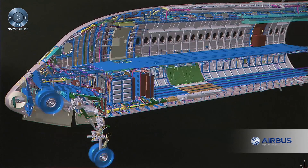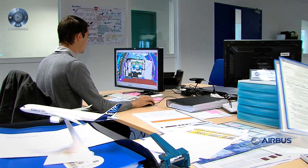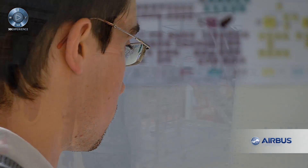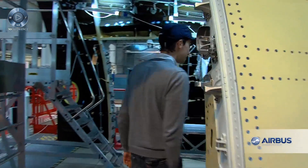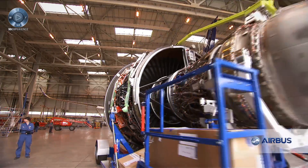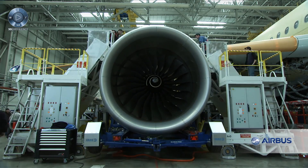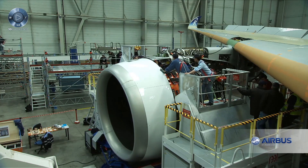Thanks to the 3DEXPERIENCE platform, we were able to drive the transformation of our processes. For this program, the partnership between Airbus and Dassault Systeme was critical. We had to scale the tools to support this program, become more efficient, and develop new functionalities. The link between the Dassault Systeme and Airbus teams was very strong, and the collaborative aspect was, indeed, an essential part of the program.